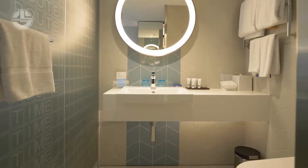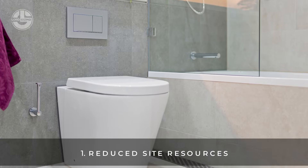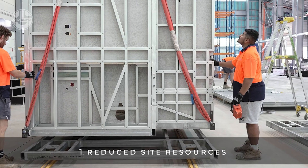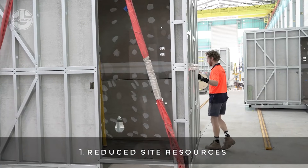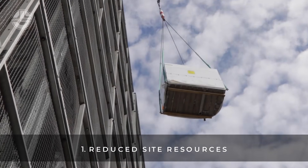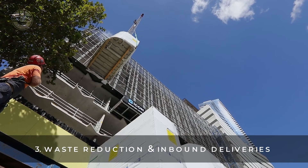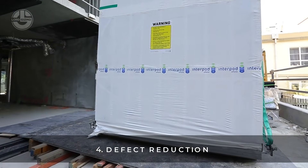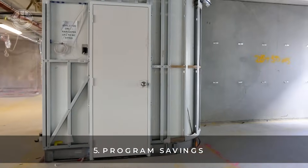Let's talk about Interpod — it's redefining bathroom construction with its game-changing bathroom pods. These prefabricated, factory-built units are designed for efficiency, quality and style. Think of it as a complete bathroom delivered to your project, ready to install — no messy construction, no delays. Interpod saves time, cuts costs and ensures consistency, making them perfect for large-scale projects like hotels, apartments and hospitals. Plus, their innovative design means they are customizable and eco-friendly.